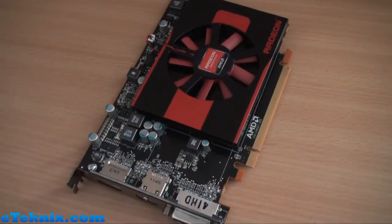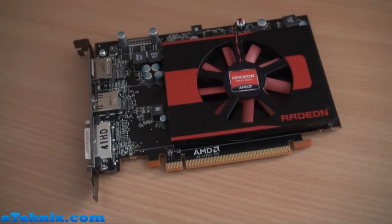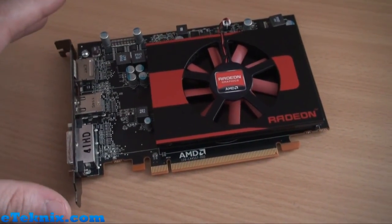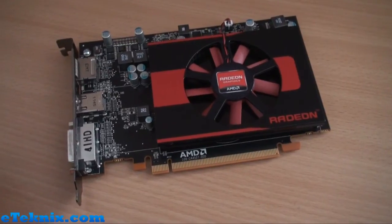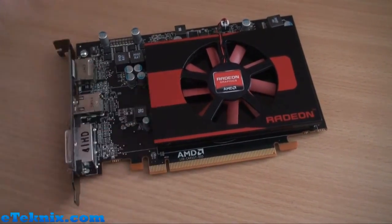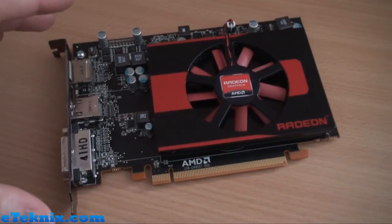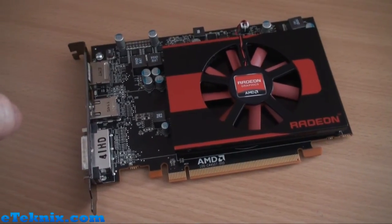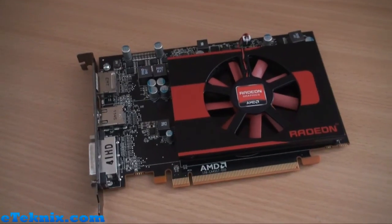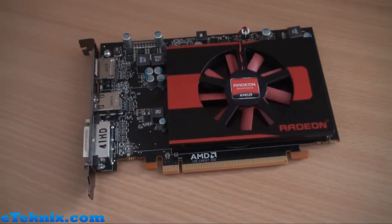So that's basically the 7750. It didn't come in any retail packaging, so this is pretty much the card laid bare. In the full written review we will take the cooler off and have a look at what's underneath memory-wise and GPU-wise. For now, stay tuned and we'll take you over to where we've got all the benchmark results and show you how it compares against the other cards we've been testing it against.